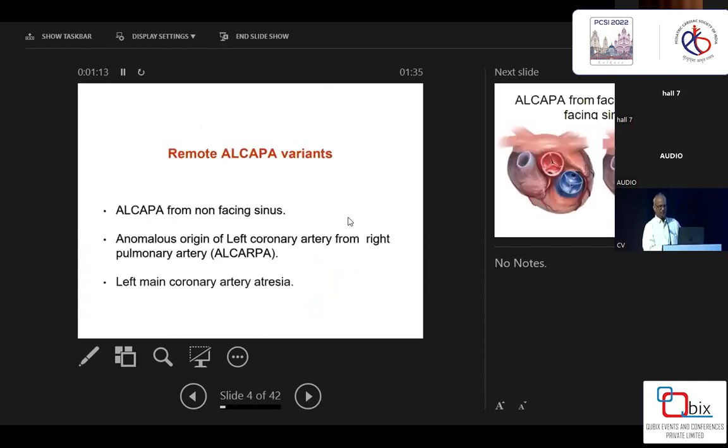Now, for remote ALCAPA, I'll discuss under the following headings. I consider ALCAPA 'remote' if it is arising from the non-facing sinus, if the ALCAPA is arising from the right pulmonary artery, or if there is left main atresia. Left main atresia is of course not strictly ALCAPA, but I always discuss it because I had a really tough time dealing with it.